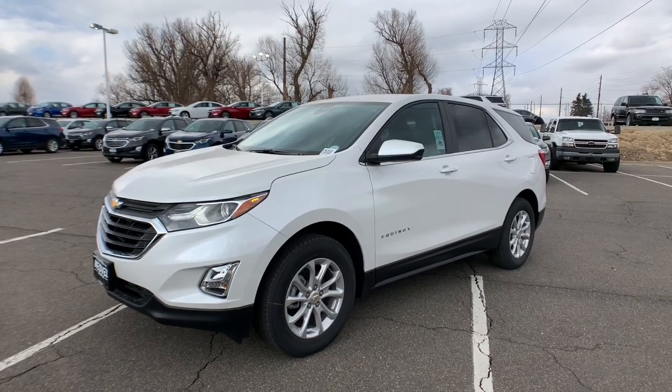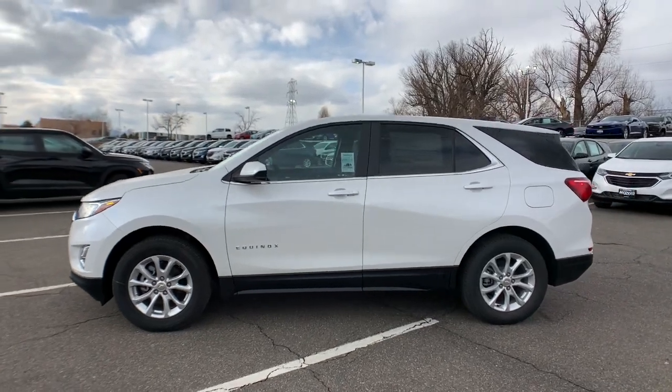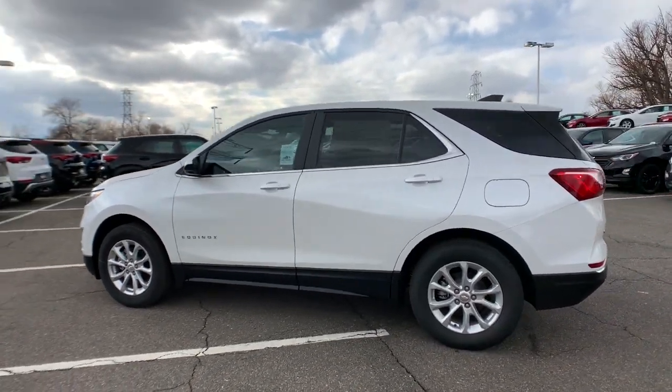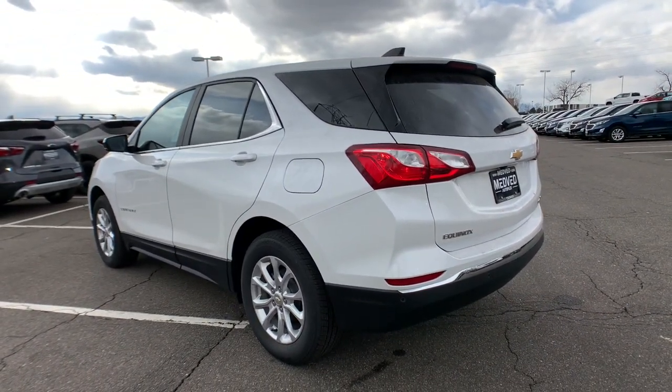Get into a car with value. 2021 Chevrolet Equinox. The Equinox delivers advanced safety features, family-friendly passenger comfort, technology that keeps you connected and entertained, ample cargo space, and sculpted styling.